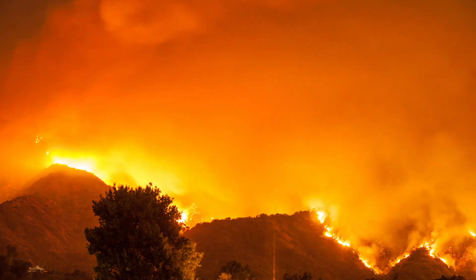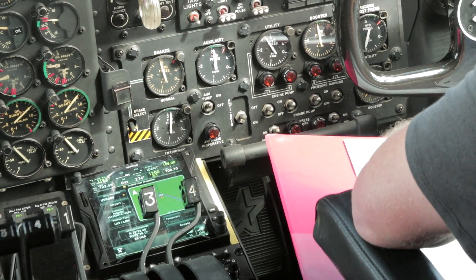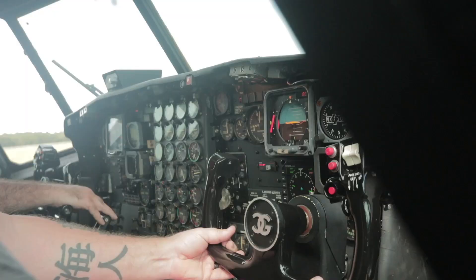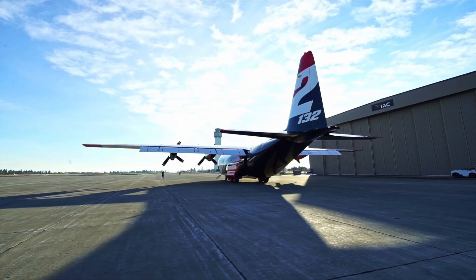We can quickly change the coverage levels with just a couple touches of the screen. Oftentimes down on the fire that prescribed coverage level changes pretty dynamically, so we're able to do that quickly. And we don't need any extra crew members in the back — it's just us three up front and we can do everything we need.